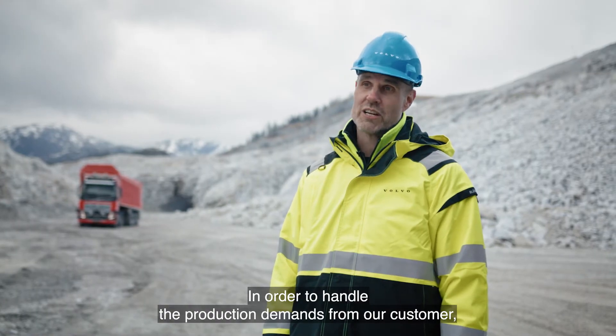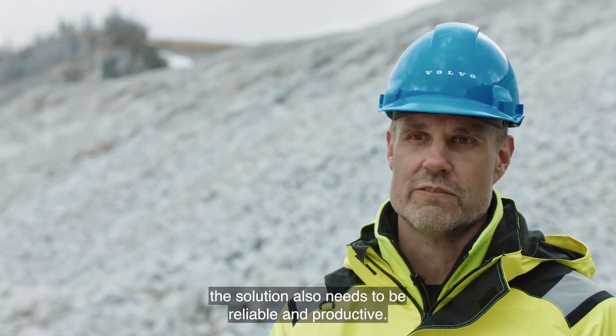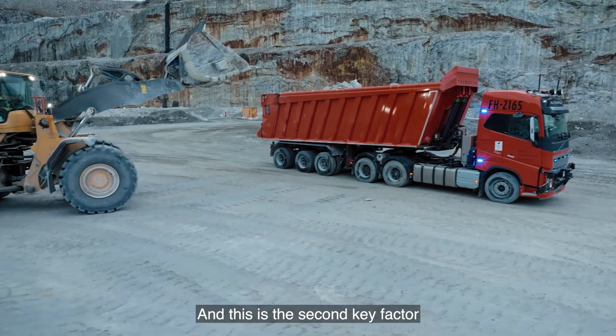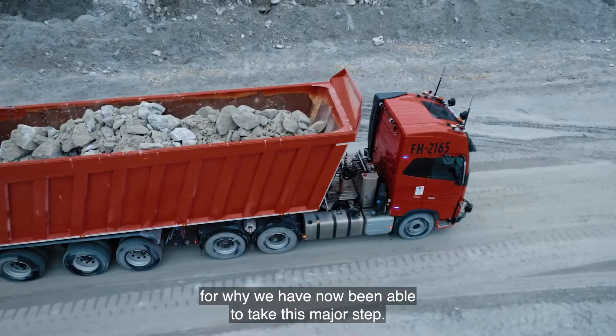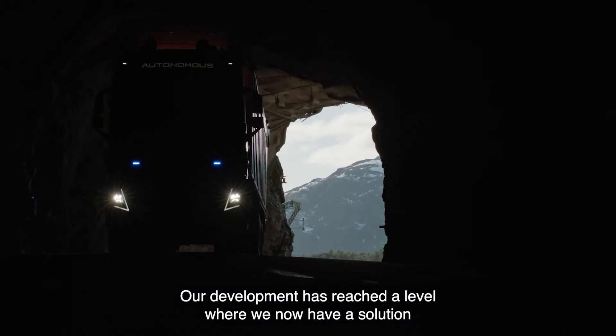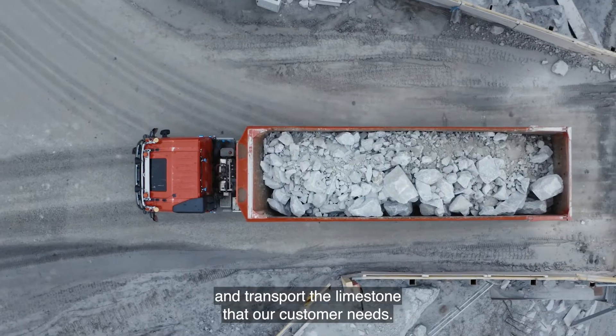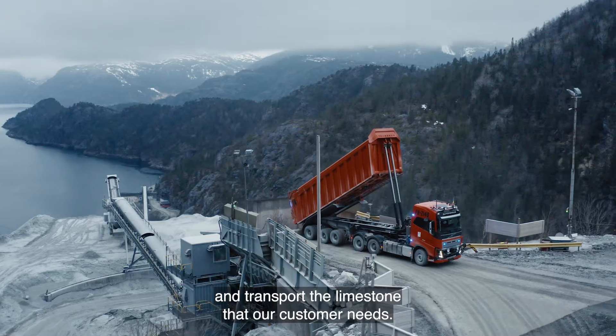In order to handle the production demands from our customer, the solution also needs to be reliable and productive. This is the second key factor for why we have now been able to take this major step. Our development has reached a level where we now have a solution that can be operated daily in a reliable way and transport the limestone that our customer needs.